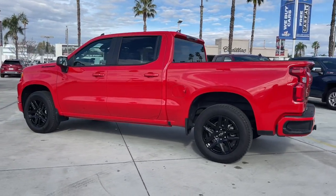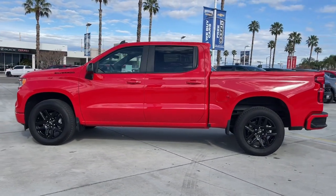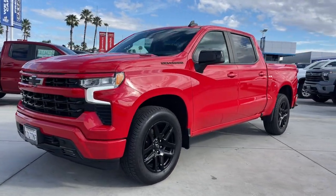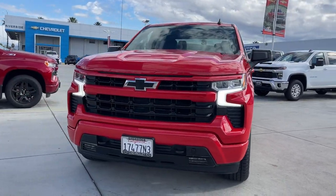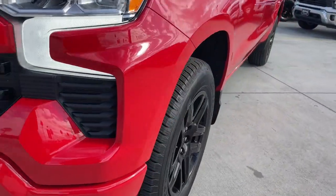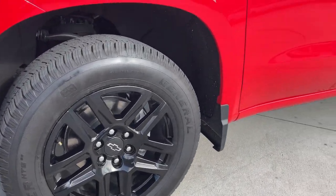These are just some of the great options this vehicle comes with: heated steering wheel, Apple CarPlay and/or Android Auto, pre-collision system, wireless charging station, heated driver's seat, keyless entry, heated mirrors, lane keeping assist, fog lamps, and a premium sound system.